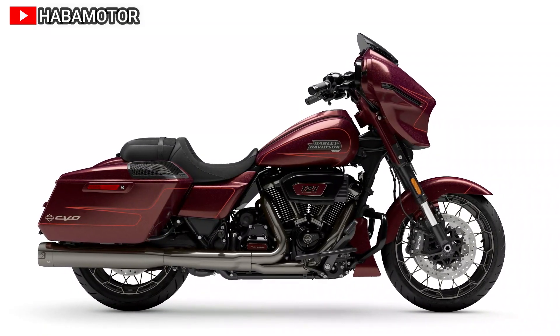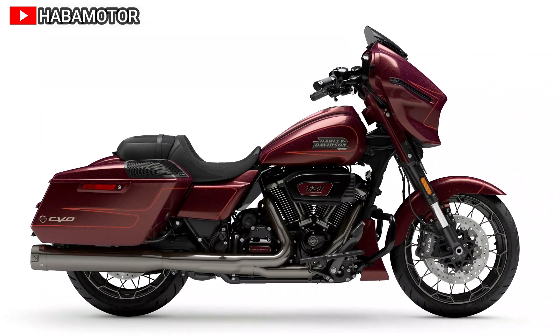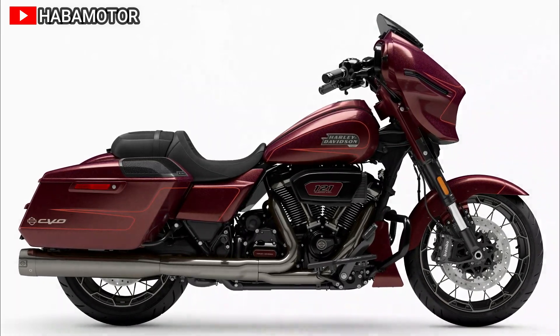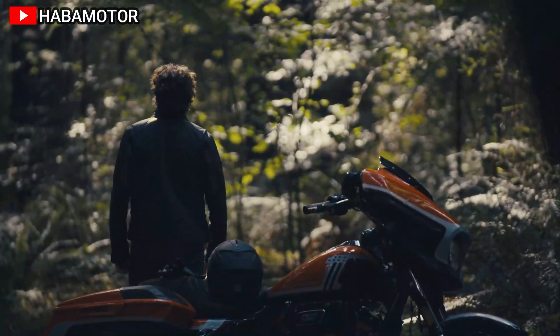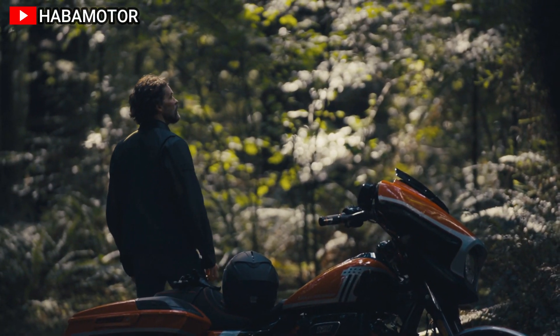With a starting price of $44,499 in the US, the 2024 CVO Street Glide promises a unique riding experience for enthusiasts seeking top-notch performance and distinctive design.